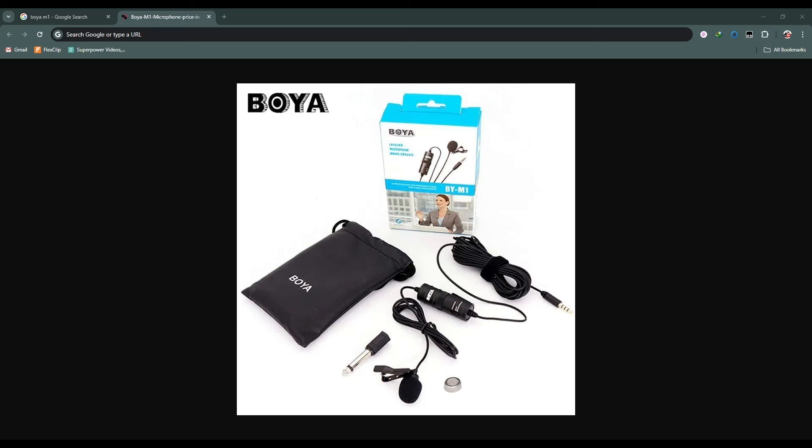Now let's talk about the microphone. This is a very cheap microphone for your video — this is a very low budget microphone. If you have a good budget, then you can buy an expensive microphone for your video.